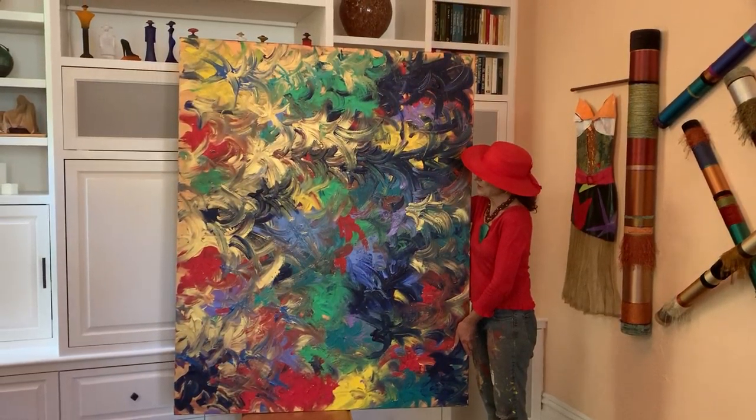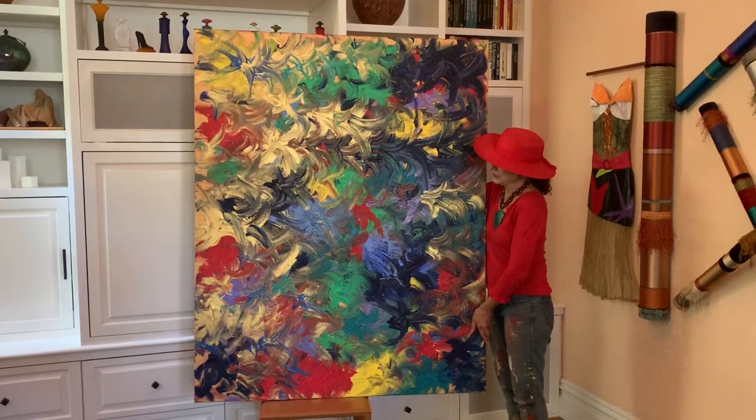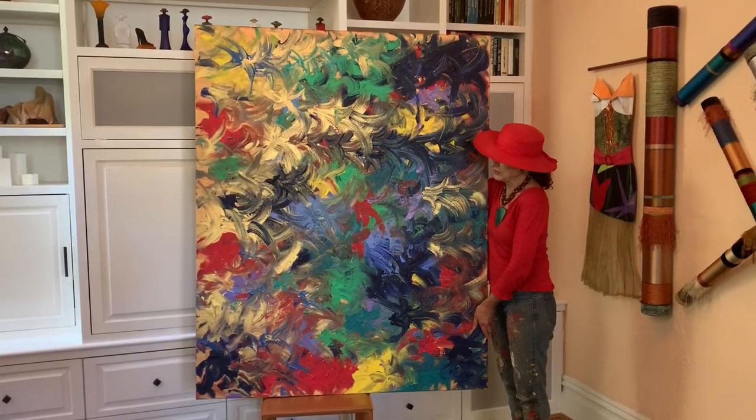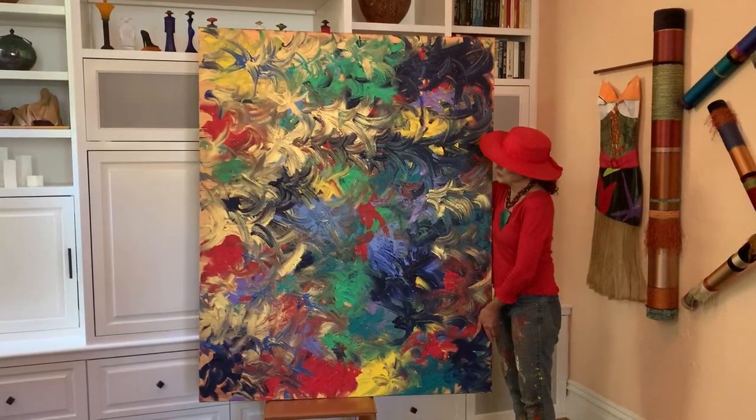Hi, this is Tiffany of T. Birch Studio. This very large acrylic painting was the first one of 2020. It is called Blooming Trumpets.